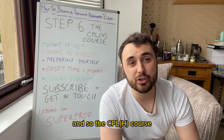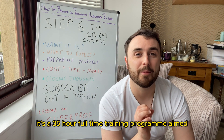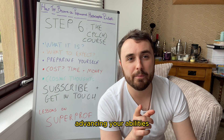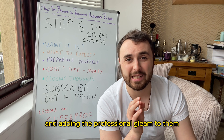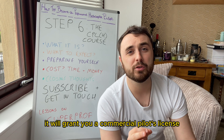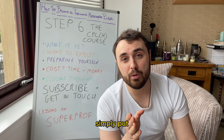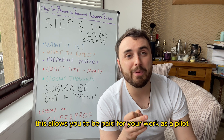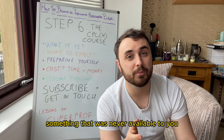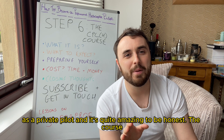The CPLH course is a 35-hour full-time training program aimed at advancing your abilities and adding the professional gleam to them. At the end of it, post-examination, it will grant you a commercial pilot's license. Simply put, this allows you to be paid for your work as a pilot — something that was never available to you as a private pilot, and it's quite amazing to be honest.